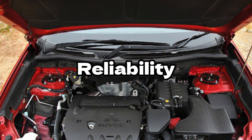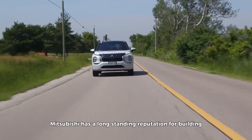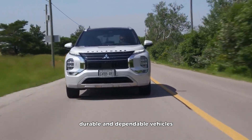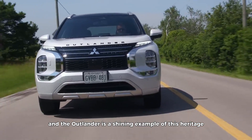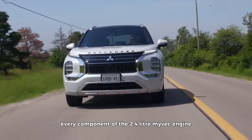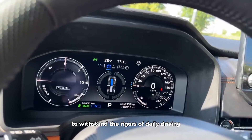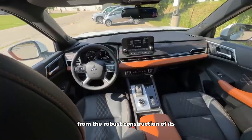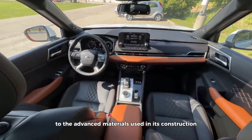Reliability is the cornerstone of any great engine, and the 2.4-liter Maivek engine is no exception. Mitsubishi has a long-standing reputation for building durable and dependable vehicles, and the Outlander is a shining example of this heritage. Every component of the 2.4-liter Maivek engine has been engineered to withstand the rigors of daily driving, from the robust construction of its internal components to the advanced materials used in its construction.